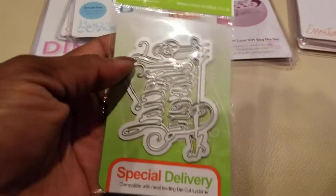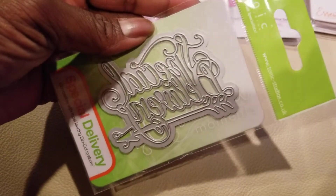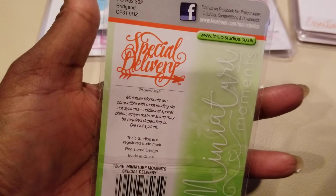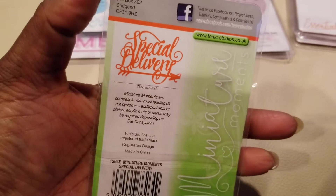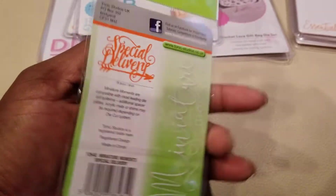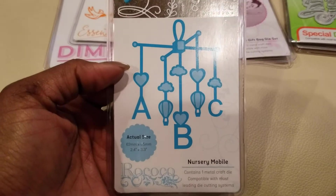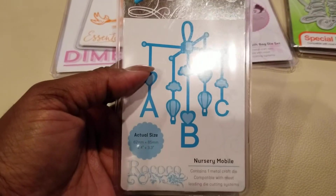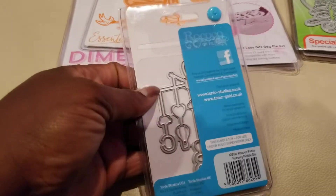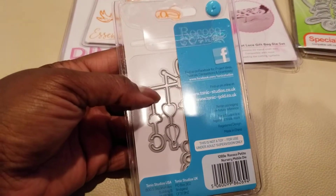Then there's this one called Special Delivery — it has a little arrow and could be used for Valentine's Day or even baby themes. I don't have that one and could definitely use it. This one is a baby nursery mobile and I think it's really cute. I have a little nephew that I'm still working on a baby book for, so I think this would go great in there.